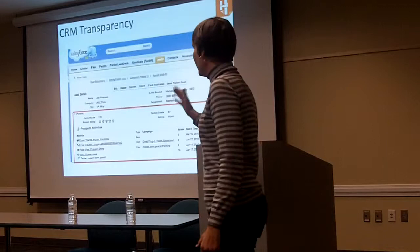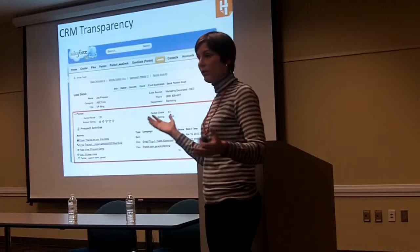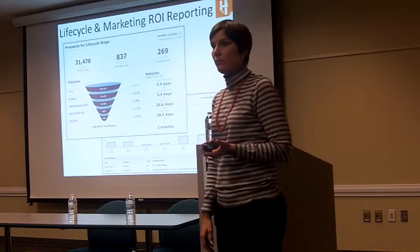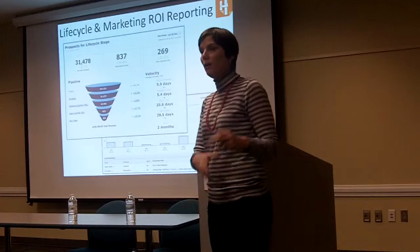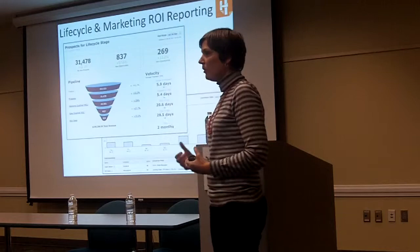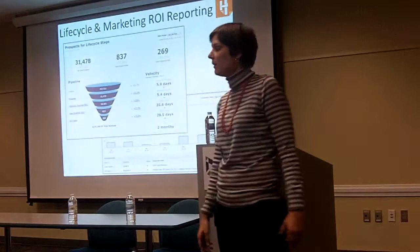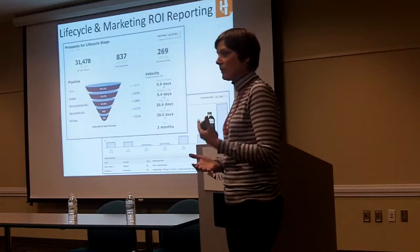It's going to continue to update automatically, so every single day they're probably going to have a different list of people to call on or prioritize. This really gives marketing a place at the revenue table. Previously, marketing was just spending money and generating leads without the means to report on it. Now marketing can say: I spent $1,000 on LinkedIn ads and I know it resulted in $5,000 in revenue — and here are the exact deals that came through from that ad.